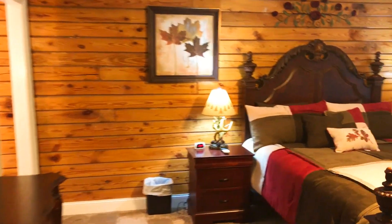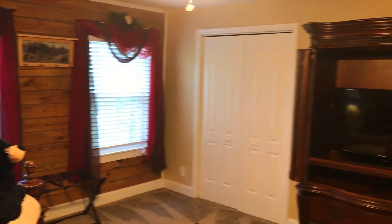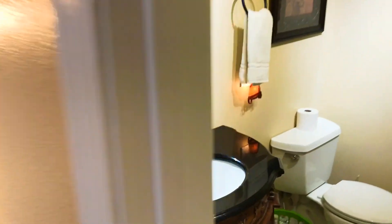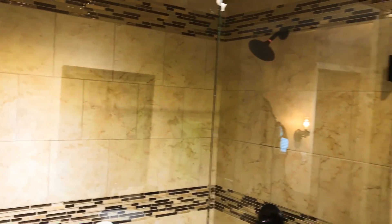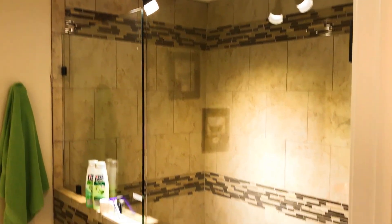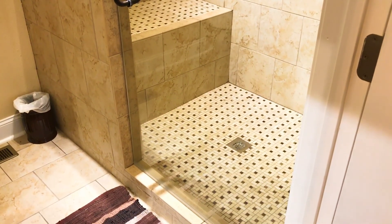Finally, the fourth bedroom is the oversized master suite with a queen-size bed and a 40-inch flat screen TV. It also has a lovely en-suite with a nice vanity area and a huge custom tile shower. Off the master suite is a large deck area with awesome wooded views.